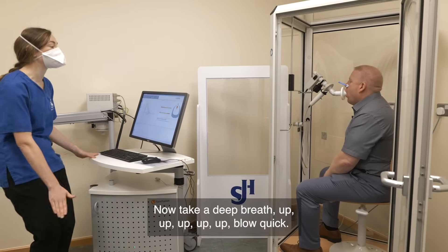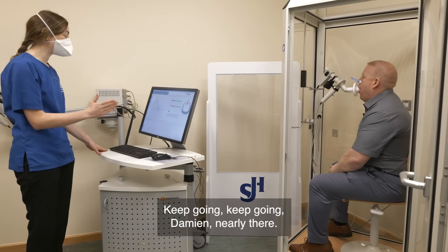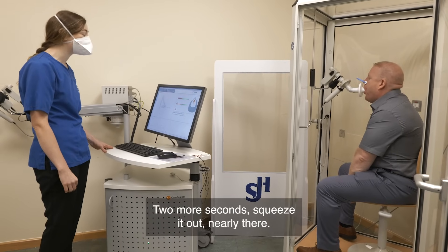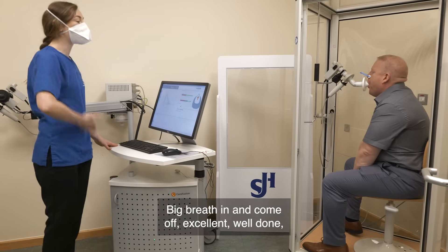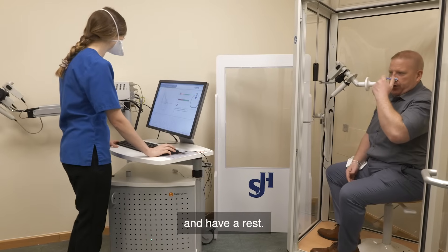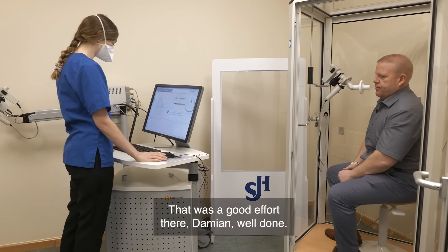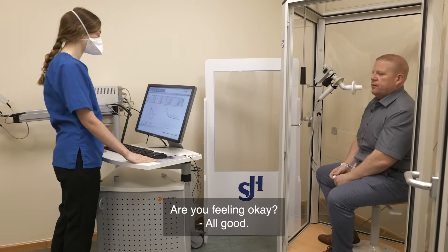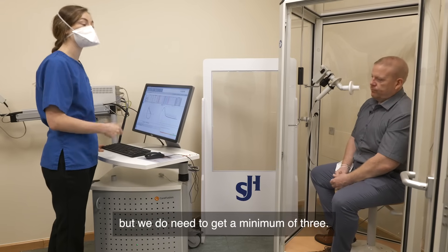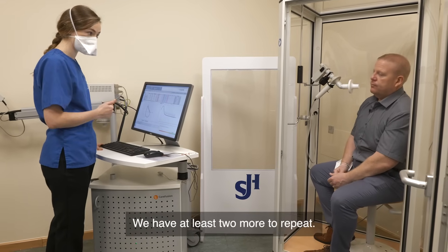Now take a deep breath — keep going, keep going Damien, nearly there, two more seconds, squeeze it out, nearly there. Big breath in. And come off. Excellent, well done. Have a rest. That was a really good effort there Damien. Are you feeling okay? We have one done there, but we do need a minimum of three, so we have at least two more to repeat. Whenever you feel ready, we're going to try another one again. Take your time.